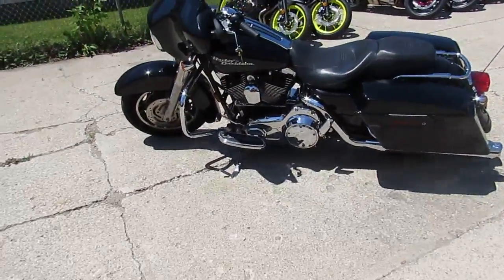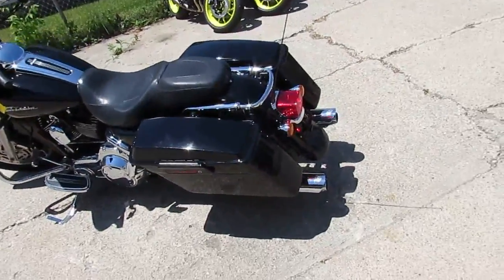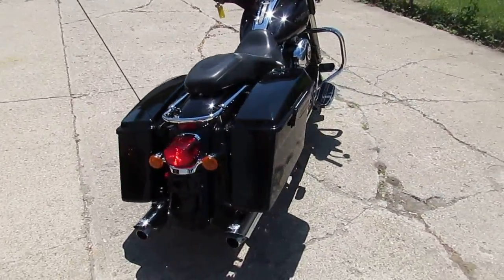Hey guys, it's Approval Powersports. Beautiful sunny day, 80 degrees, everybody's out on their bikes — it's season to ride. The one we're doing a video on today is a 2007 Harley Davidson Street Glide.